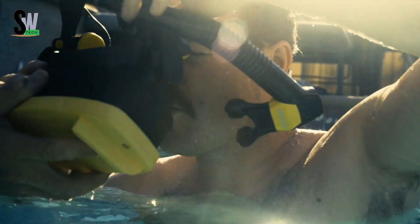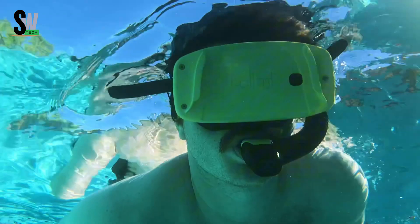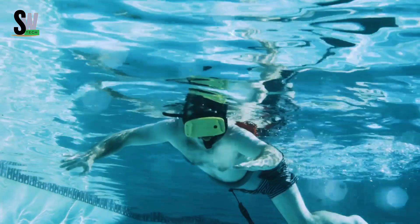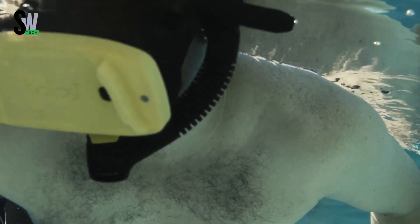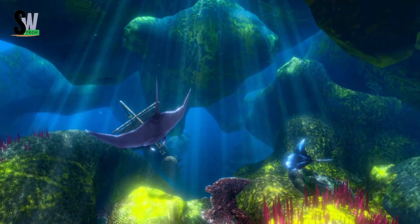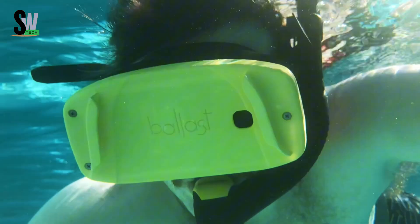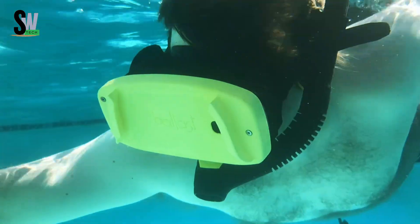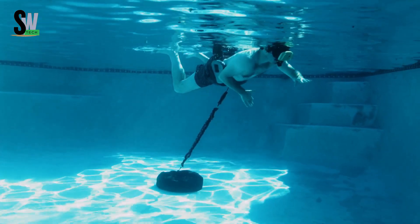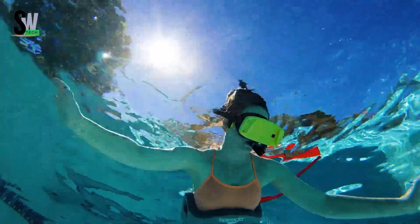The Ballast DIVR is like snorkeling reimagined for the future. Instead of just floating in a pool, this system transforms swimming into an adventure by combining water with virtual reality. Using a special waterproof VR headset, you can glide through the water while being transported into incredible digital worlds — one moment swimming with tropical fish along a coral reef, and the next exploring mysterious caves or fantasy landscapes. What makes Ballast DIVR so exciting is how natural and interactive it feels: you move freely in the pool and the headset responds in real time, letting you look around and explore just as you would in real life.